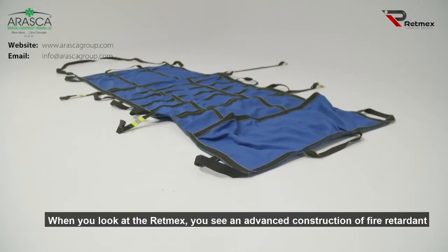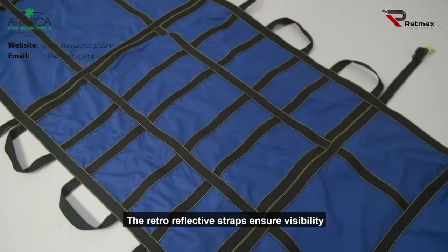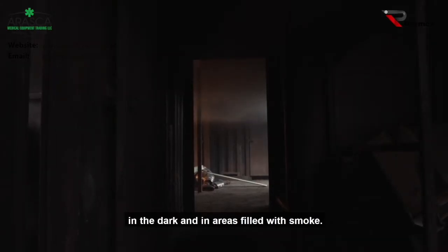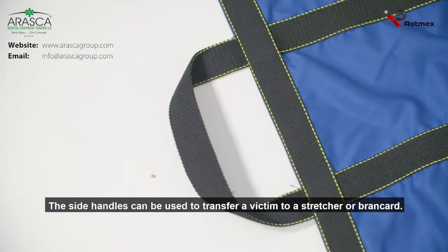When you look at the RETMEX, you see an advanced construction of fire-retardant webbing, which ensures spreading of the victim's weight. The retro-reflective straps ensure visibility in the dark and in areas filled with smoke. The side handles can be used to transfer a victim to a stretcher or a board.